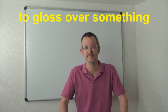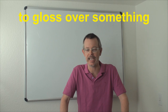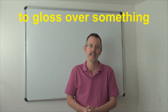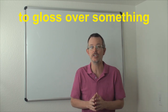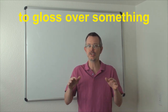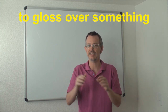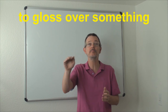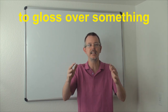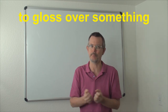Now, I'm not a nice guy. I look at all the other English channels on YouTube, and there are some really good channels. But I've noticed that many teachers gloss over many subjects. They talk about something and they make it sound easy and nice and fun and exciting, but they don't really give the details. There's not a lot of depth.